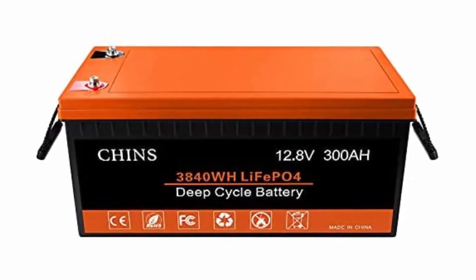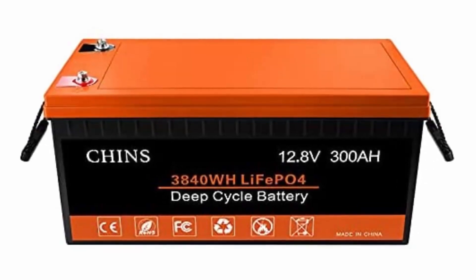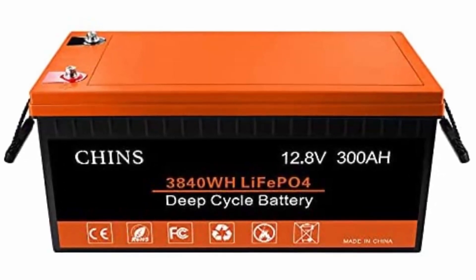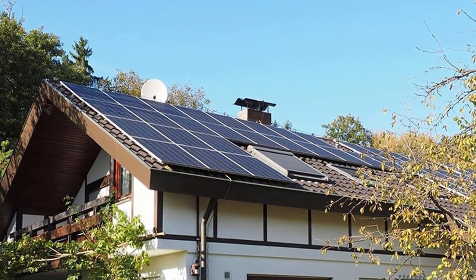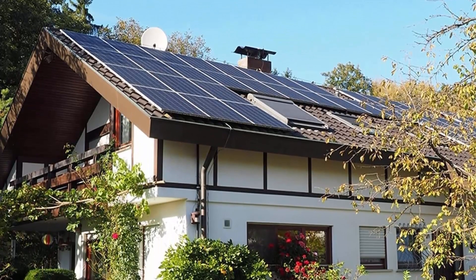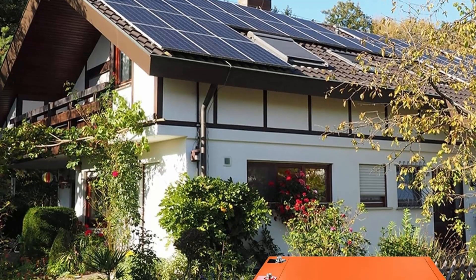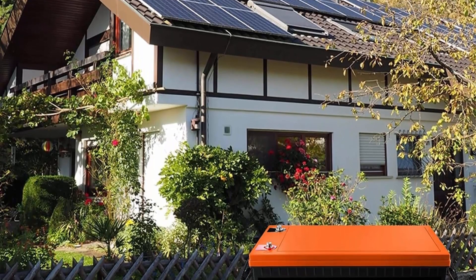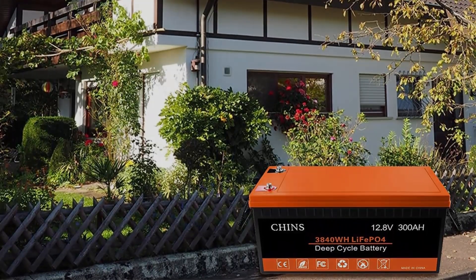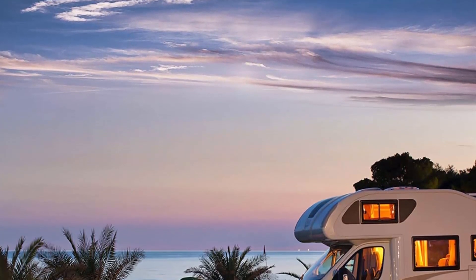Brand: CHINS. Size: 20.47 x 10.59 x 8.66 inches. Color: black and orange. Lithium Iron Technology: CHINS deep cycle lithium-ion battery has higher energy density, more stable performance, and greater power. LiFePO4 battery will not burn when overcharged, overdischarged, overcurrent, or short-circuited, and can withstand high temperatures without decomposition. It supports fast charging and solar panel charging, contains no heavy metals or rare metals, and is environmentally friendly.